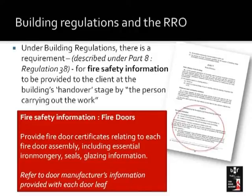It's important under UK building regulations that people handing over a building pass the right information to the person known as the responsible person — someone responsible for ensuring that correct fire risk assessments are carried out. In the case of fire doors, you would expect fire certification to be passed on relating to each fire door assembly, including the essential ironmongery, seals, glazing, and any other information provided by manufacturers. In the case of the RRO, the fire and rescue services are responsible for monitoring and checking that fire risk assessments have been undertaken. If that hasn't happened, they are entitled to serve a notice upon you, and if that still doesn't happen you are liable to be prosecuted.